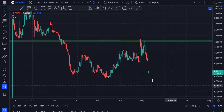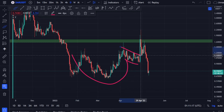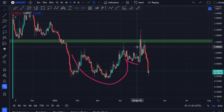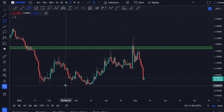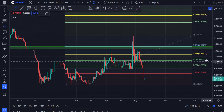We can see that it made this beautiful cup and handle pattern over here, and then broke towards the upside. It had the target for the cup and it met it after the breakout. So that was that, and then we had the big dump.